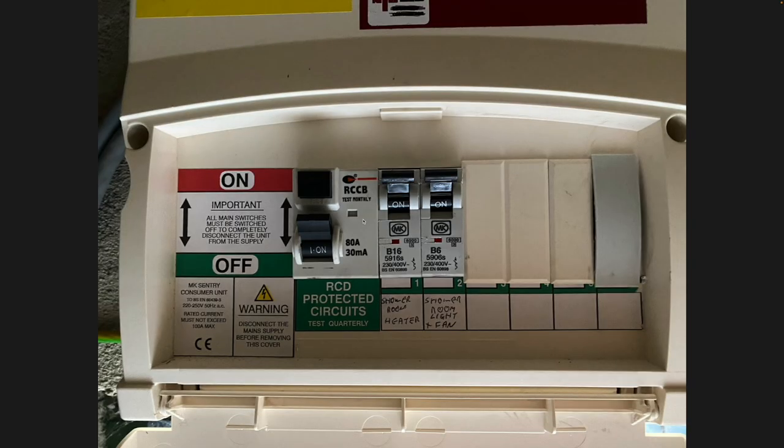There was also a very small consumer unit that was put in really just for when the shower room bathroom was fitted. It's the newest bit in the house, but it only ran a shower room light, fan, and shower room heater.